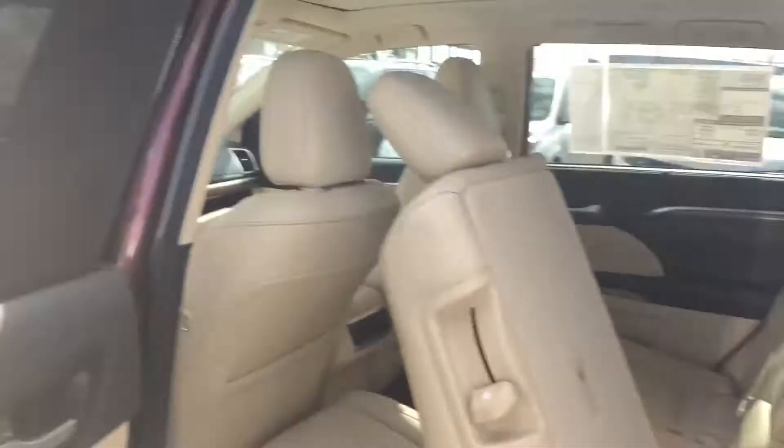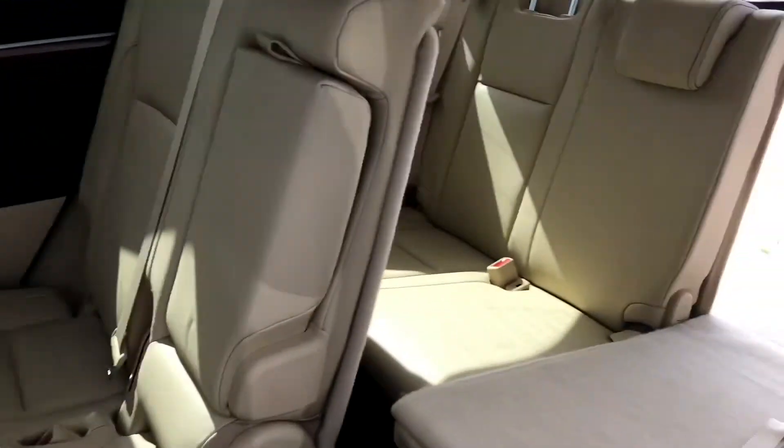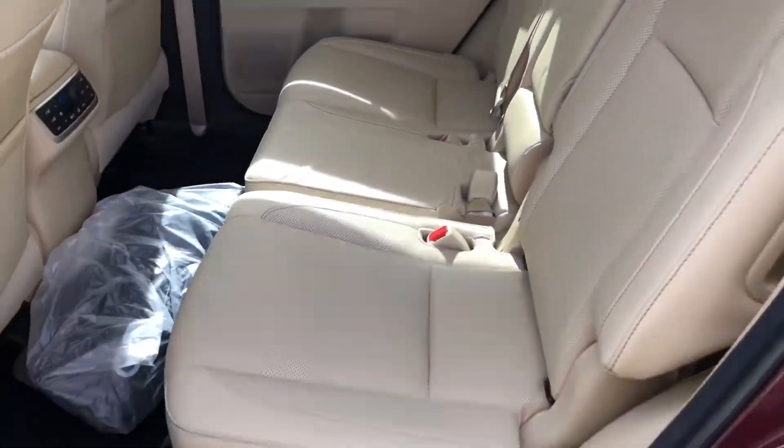In the back, I love these shades here — you can put them up in case someone wants to take a nap back there. You're able to get to the third row pretty easily. These seats are super easy to move and adjust.